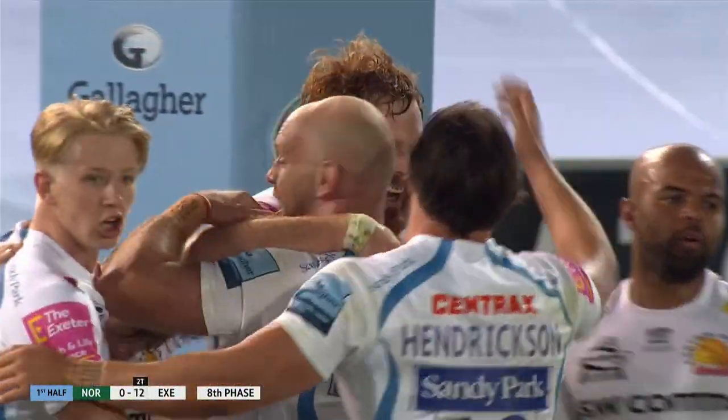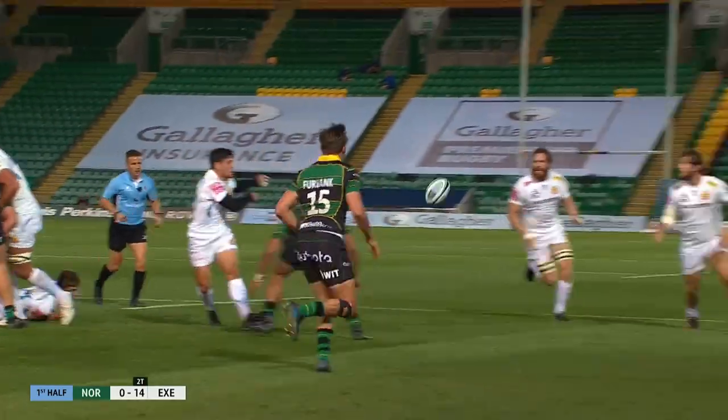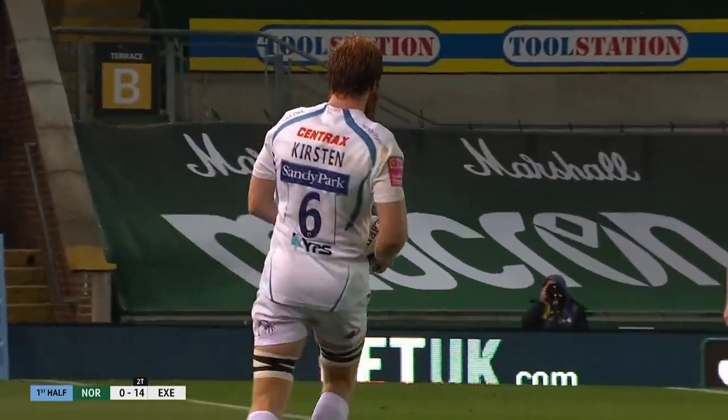Slightly worrying from Northampton Saints because the two brilliant tries from Exeter just keeping hold of the ball — but effectively they've all originated from two high balls which they've dropped. Exeter's ability to do the very basics very well.